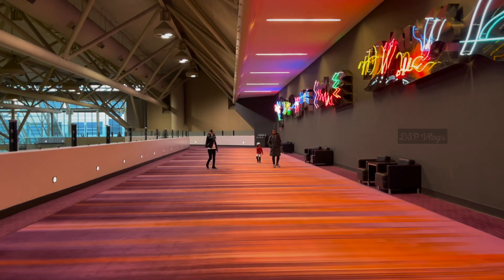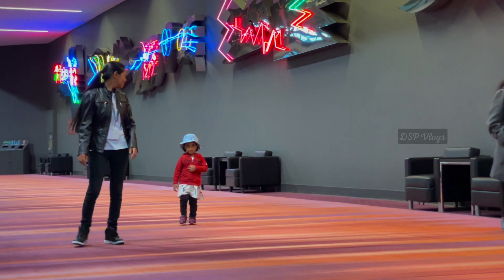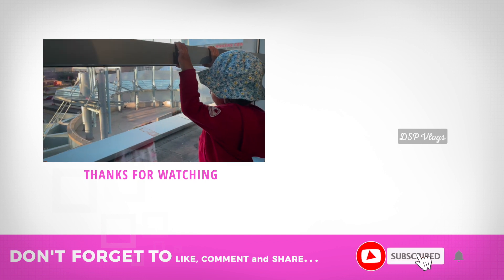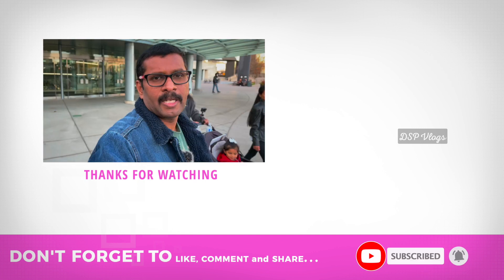If you like it, let us know in the comments. If you like it, subscribe to our channel and support us. Thank you. We are now at the Pro-Fusion Expo.